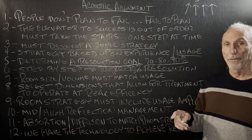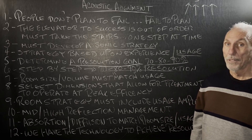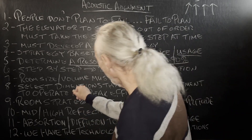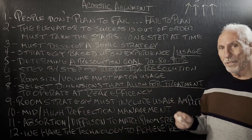So let's be realistic about that and lower our expectations a little bit, or, worst case scenario, get another room. We have to select the dimensions that allow for the treatment to really work well.